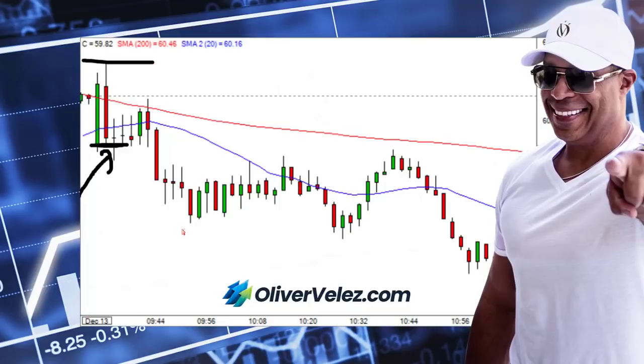The trader got short there with a stop above, but then the play started going sideways. I was telling the trader I didn't really like it because the stock experienced a solid red bar with no follow-through, then another solid red bar with no follow-through. To me, that spelled trouble.